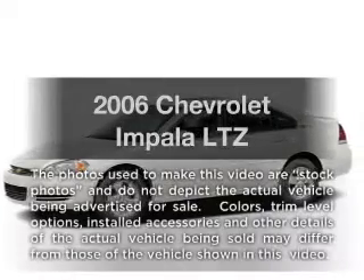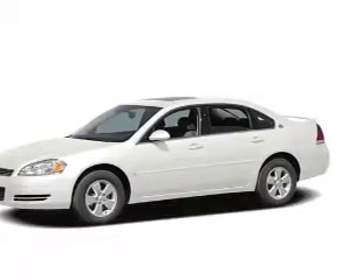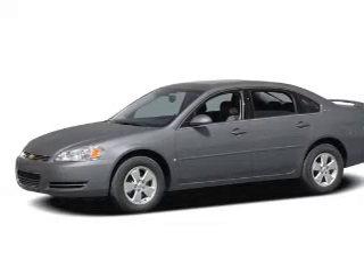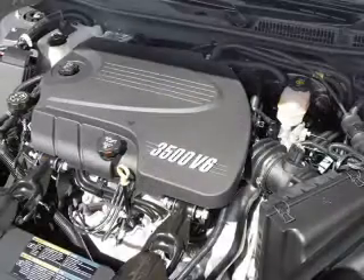Get noticed in this 2006 Chevrolet Impala. If you're looking for a first-rate auto, this one could be yours today. With a solid six-cylinder engine, the powertrain includes front-wheel drive that responds smoothly to its automatic transmission.